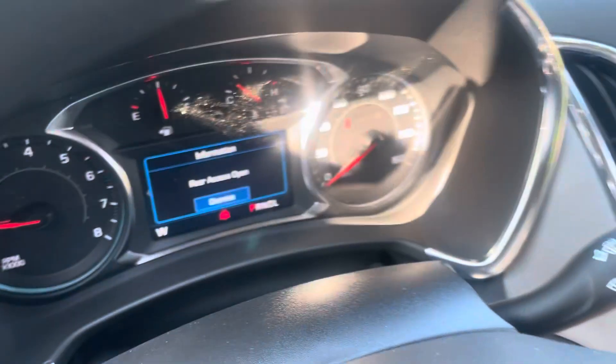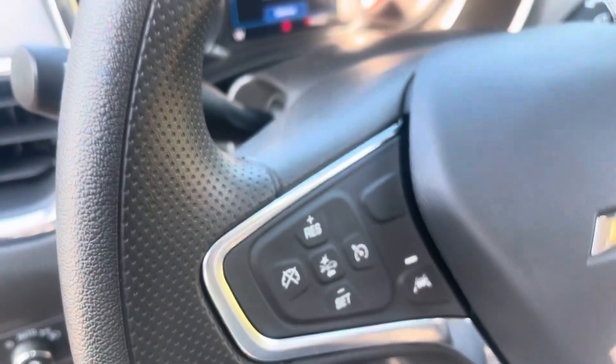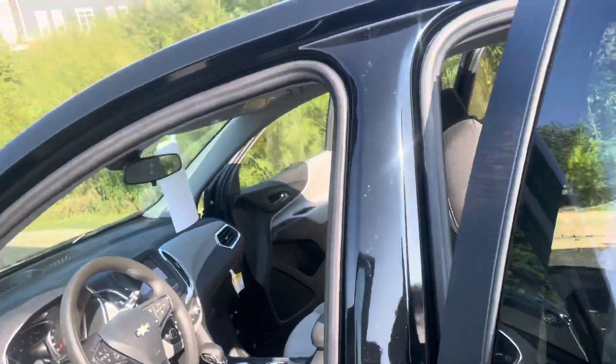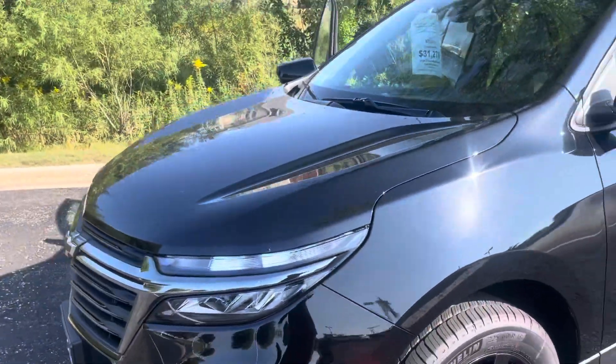Here in the front, you've got power mirrors, your headlights, a digital driver information center, forward collision detection, and lane keep assist. It's even got the steering wheel controls for the radio. This would be a fantastic car for anyone looking for something that looks sharp at an affordable price.